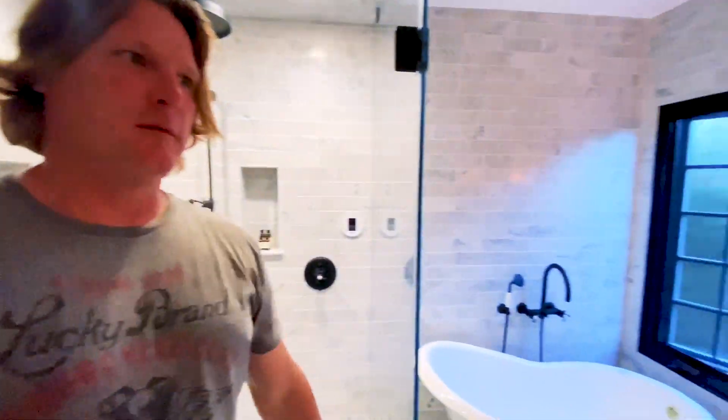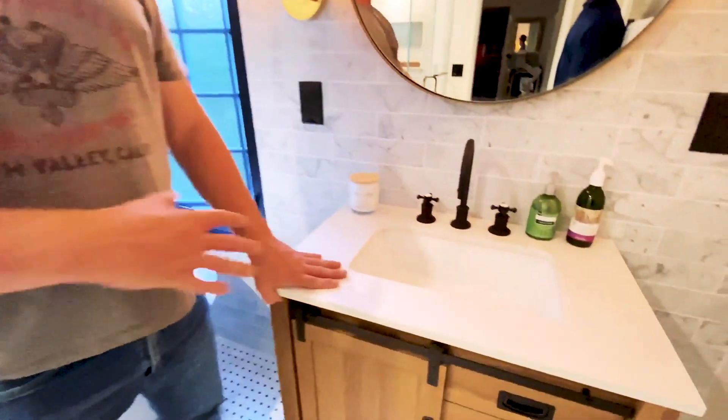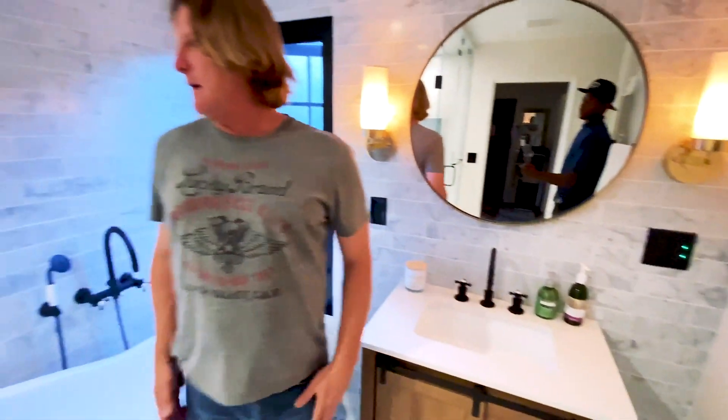Moving the window over the corner by the tub made a ton of sense for us. They allowed us to do a vanity. This is actually a temporary vanity, this isn't going to stay. They're still waiting for the other one to order. But it looks amazing. Just the space planning here.